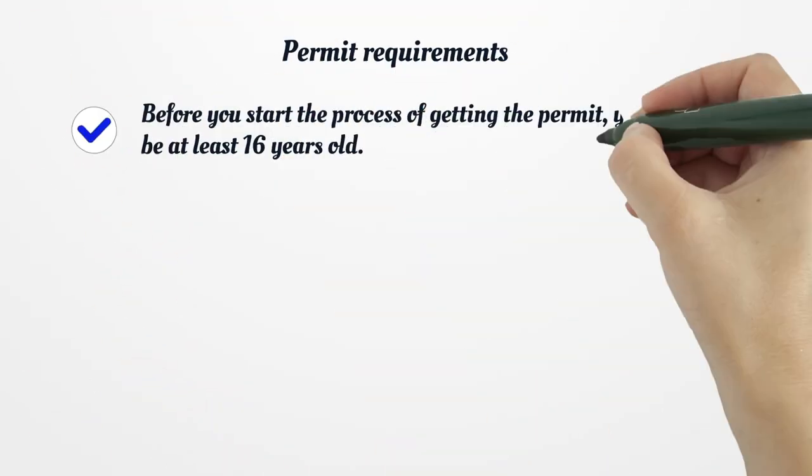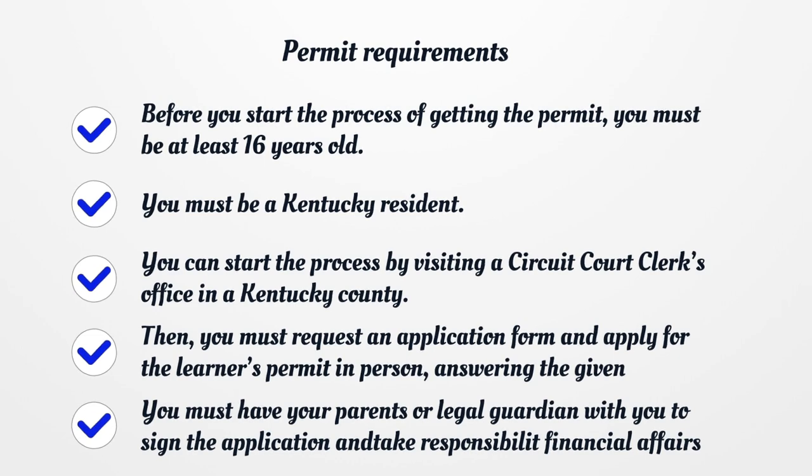Permit Requirements. Before you start the process of getting the permit, you must be at least 16 years old. You must be a Kentucky resident. You can start the process by visiting a circuit court clerk's office in a Kentucky county. Then, you must request an application form and apply for the learner's permit in person, answering the given questions correctly.